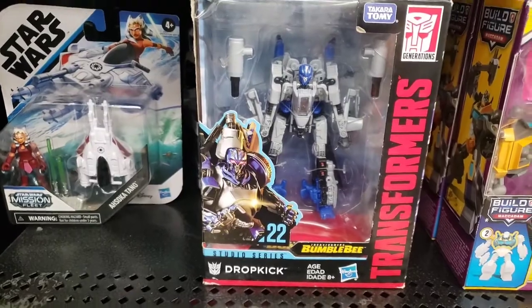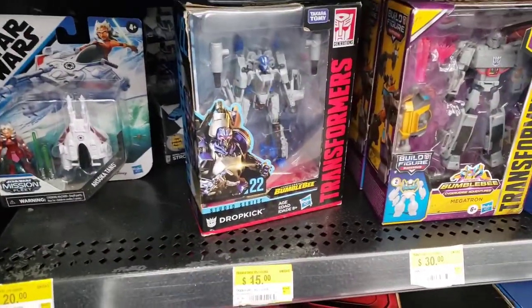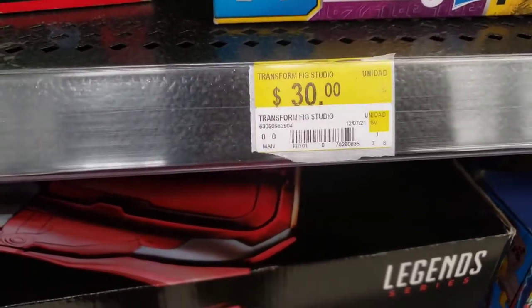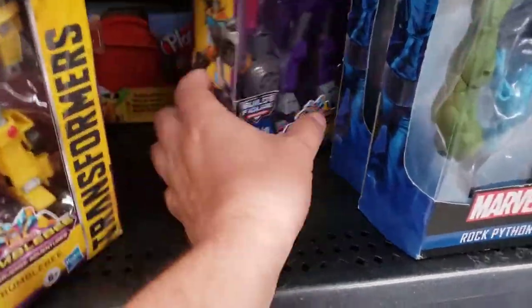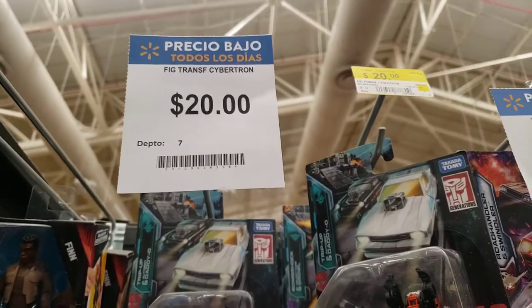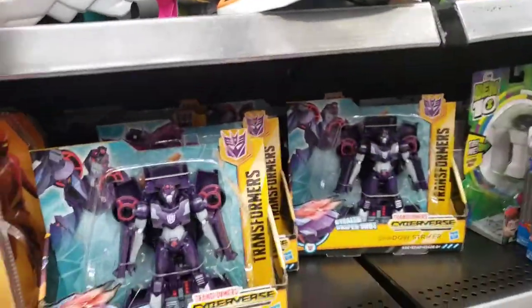Not a lot, but they have Dropkick — and they've got the worst version of it, the ball movie version. As far as Studio Series, that's all I see, and it's even on discount at 15 bucks. Studio Series is normally around 30, so this one is 15. They have Cyberverse — got some stuff in here. And this is something I haven't seen in a while: Power of the Primes. They also have Earthrise in Siege Core Classes, but look at the price — Generations is $25-$20, quite expensive. Somebody took the leg out of Bumblebee, and yeah, not much.